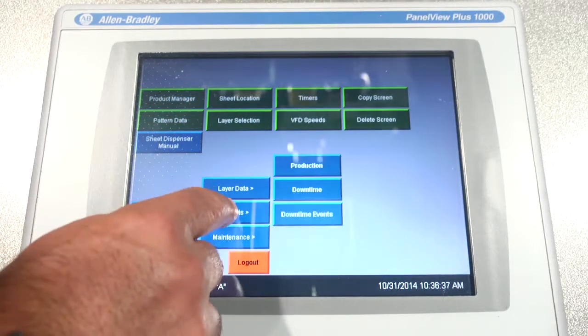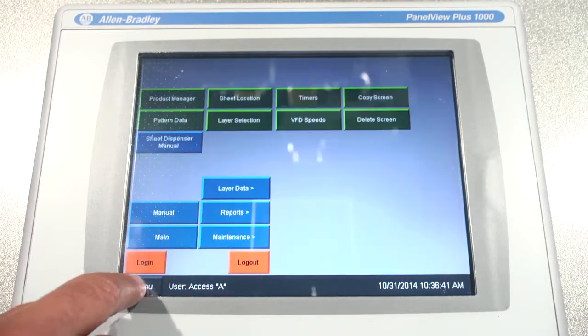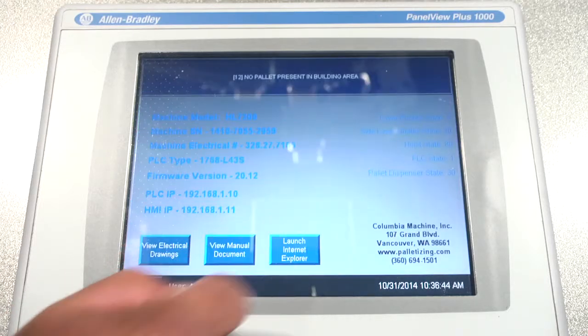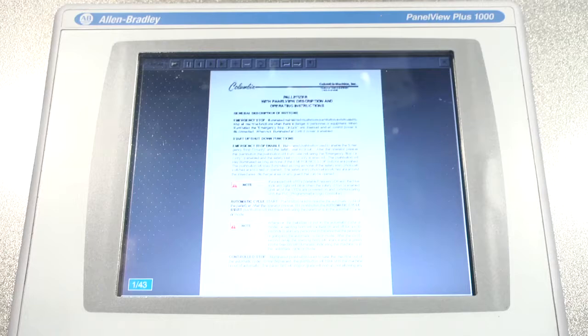Production reports, downtime events, IO status, and even electrical schematics are all accessible via the HMI. You can even calculate MTBF and MTTR with the standard reports included in the Product Manager.